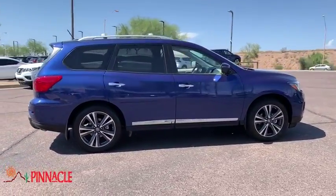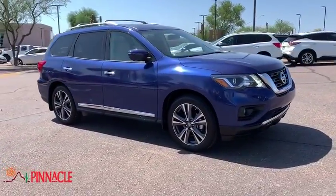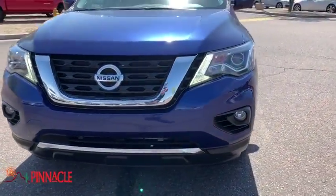Power liftgate, power passenger seat, navigation system, traction control, dual airbags, leather-wrapped steering wheel, alloy wheels, power steering, cruise control, four-wheel disc brakes.